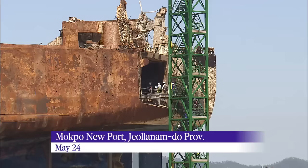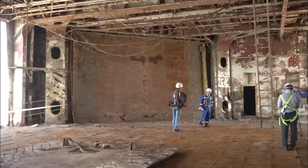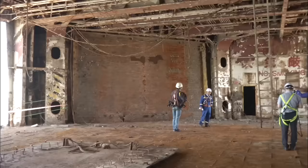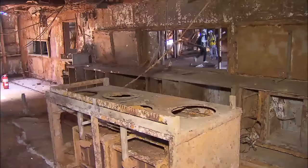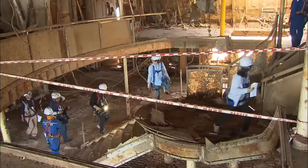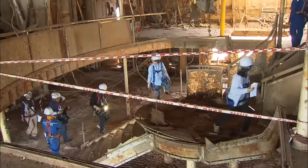The Sewol Ferry's severely corroded port side stands exposed. When KBS reporters stepped inside the cargo bay on the second floor, they were overwhelmed with the stink of gasoline and mud. A climb up the stairs covered by barnacles leads into the kitchen and the lobby where passengers spent a lot of their time.